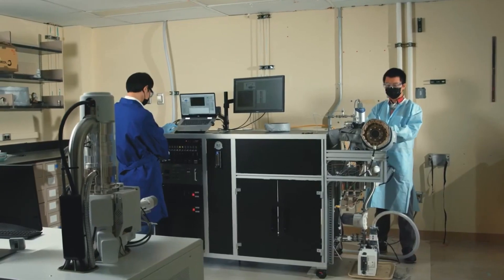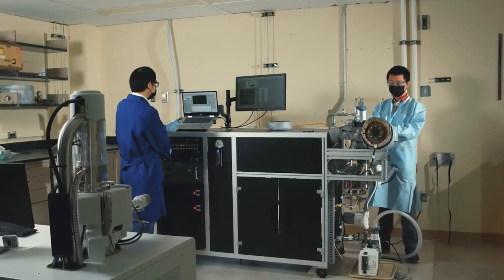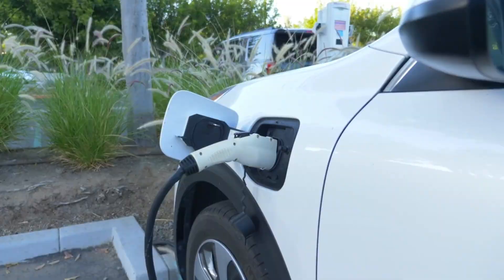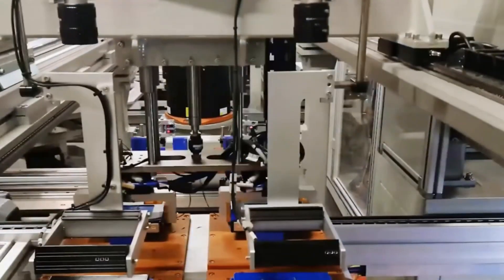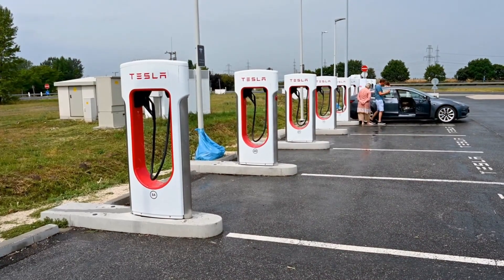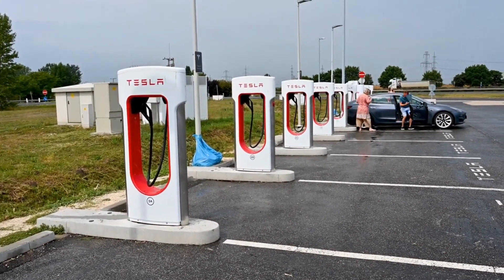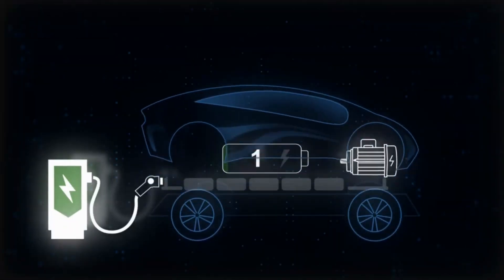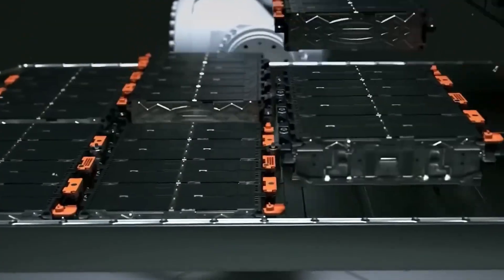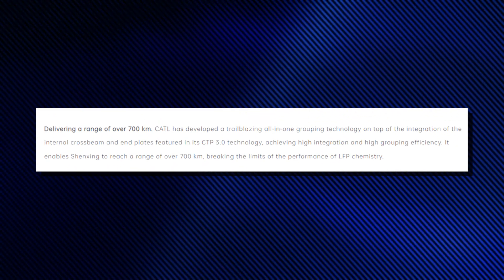The Shenzhen Plus battery has a unique single-piece casing — a first in the industry. This design makes the most of the internal space of the battery, allowing the Shenzhen Plus cells to reach an energy density level that's never been seen before. At the system level, the Shenzhen Plus battery pack has an optimized topological structure built on top of Module-Free CTP 3.0 tech.